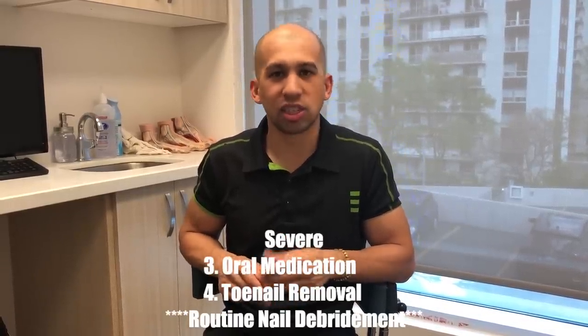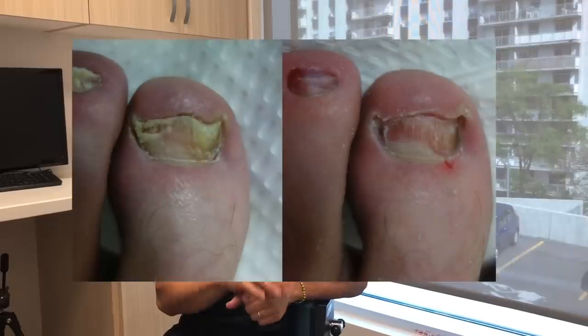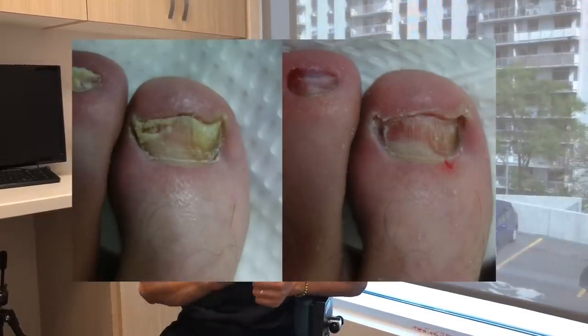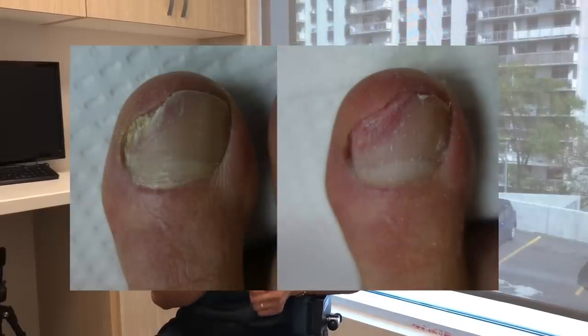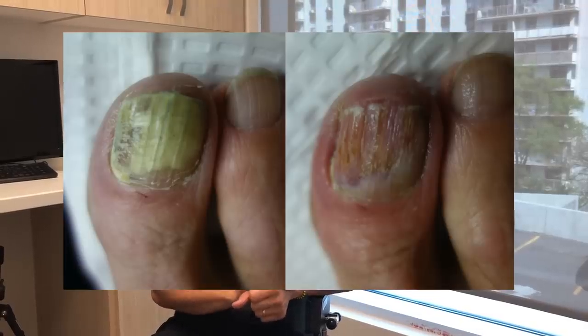For severe cases — the whole nail completely infected, had it for multiple years, extremely thick nail — topical probably won't work and even oral medication might not. This is where we consider surgical removal. If we remove the nail we can stop it from ever growing again, eliminating the chance of recurring fungal nail. If more than three or four nails are severely affected, surgical removal of all of them is unrealistic, so oral medication combined with topical and routine debridement becomes the only option. The most important thing is to have the nail filed down regularly so medicine can penetrate as deeply as possible.